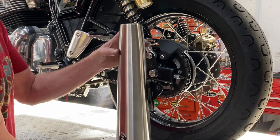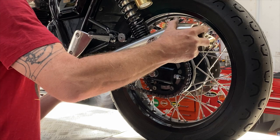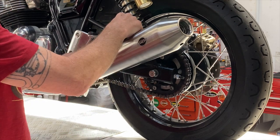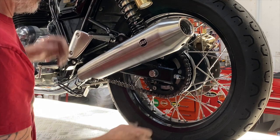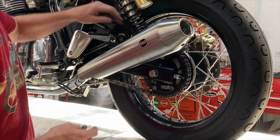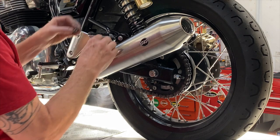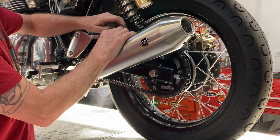You'll use the original equipment clamp — this will only go on one way. It's got a little nub here that stops you from putting it on backwards. So you just drop that clamp over. Then you take the whole assembly, slide it up on the head pipe gently, and knock both of your rubber things out. These guys dampen it between the muffler mount and the frame.